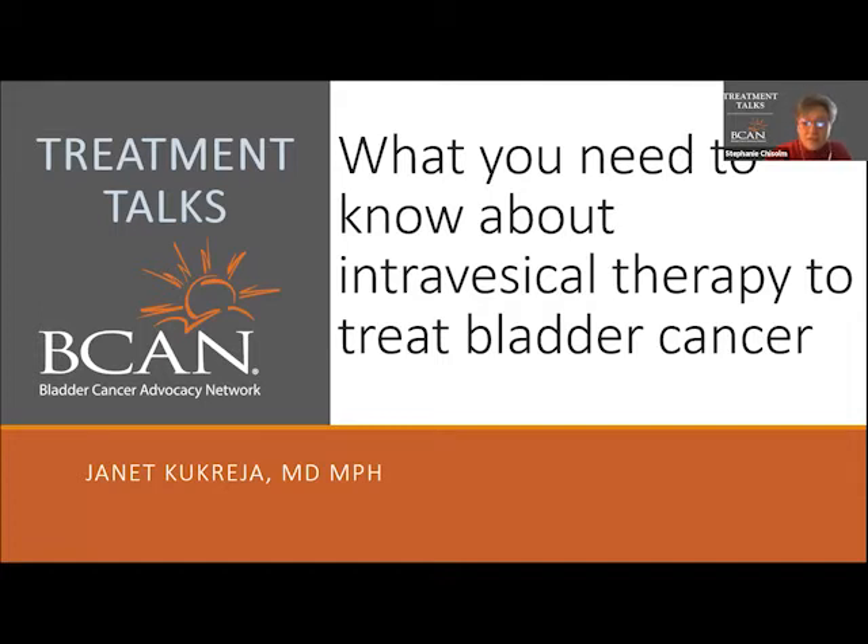For today's program on intravesical therapy, we welcome urologist Dr. Janet Kukreja. Dr. Kukreja is a urology specialist in Aurora, Colorado. She has over 11 years' experience in the medical field. She graduated from the University of Kansas School of Medicine in 2010, and she's very passionate about offering advanced technology and care to patients with urologic cancers.